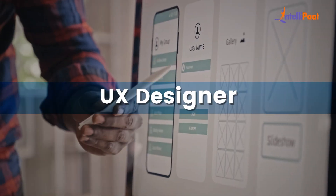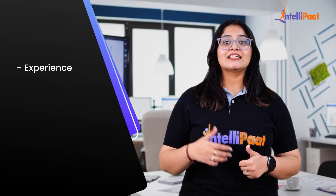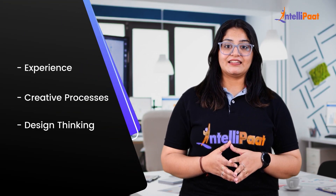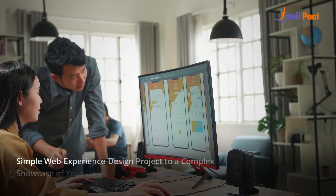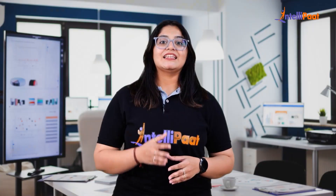In order to succeed as a UX designer and advance in your career, you must have a well-designed portfolio. It serves as a great way to showcase your skills, experience, creative process, and design thinking. A UX design portfolio can range from a simple web experience design project to a complex showcase of your UX work.